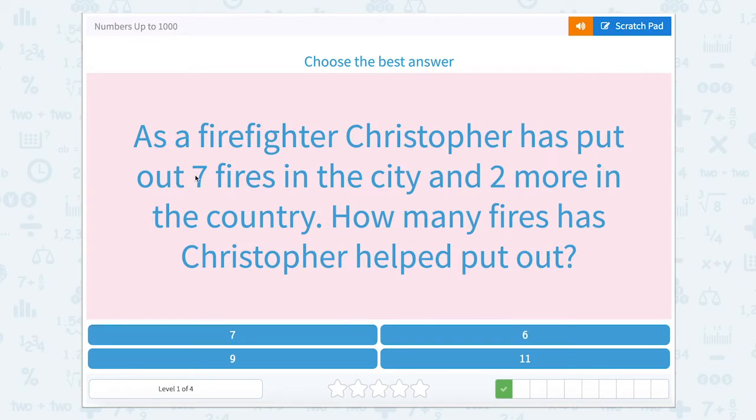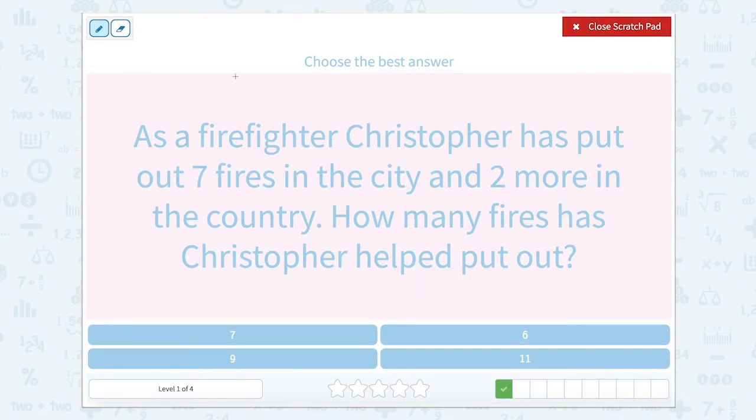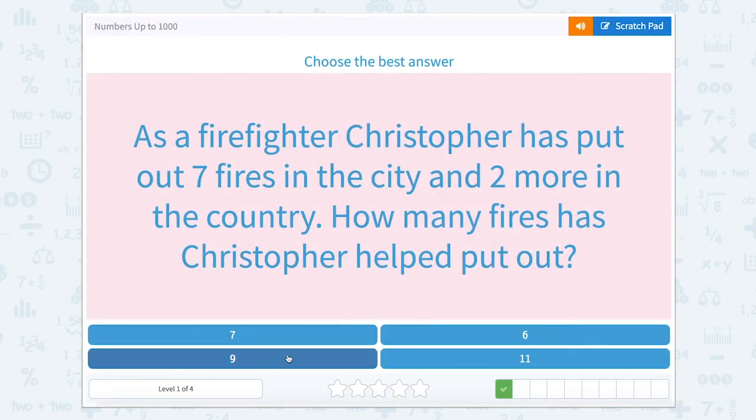As a firefighter, Christopher has put out seven fires in the city and two more in the country. How many fires has Christopher helped put out? Let's draw that tape diagram. We're trying to figure out that total number of fires. This bar represents the total number of fires. We know it includes the seven fires in the city and the two more in the country. So seven plus two equals our total fires, and seven plus two is nine. Christopher helped put out nine fires.